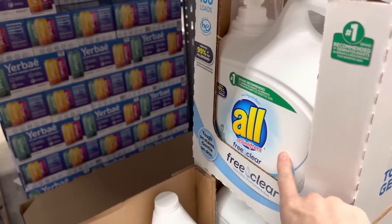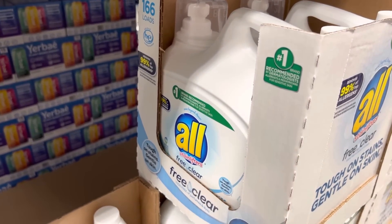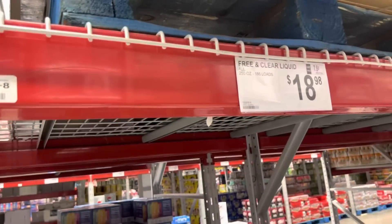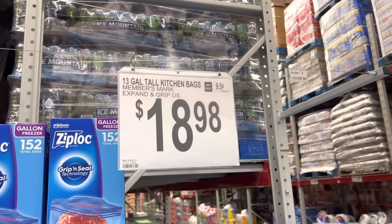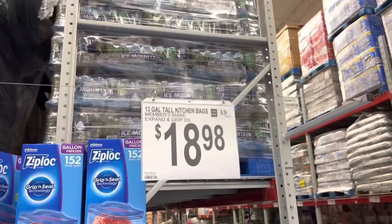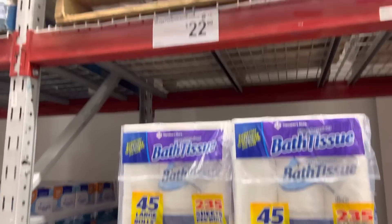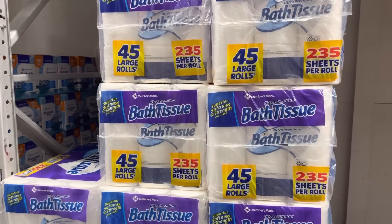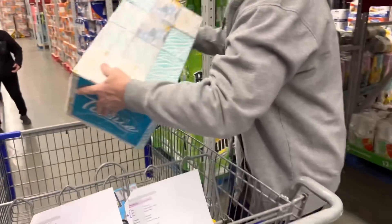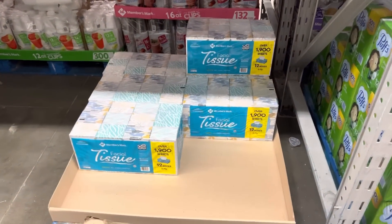We got laundry soap — I used to use the Meyers brand but they didn't have it for a long time, so I've been using this and I like it. $18.98 for the big one, non-scented. Kitchen trash bags — Power Flex, 200 of these guys for $18.98. Toilet paper for the win, $22.98, and we've still got a good amount at home so one is good.